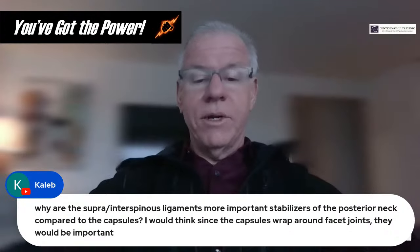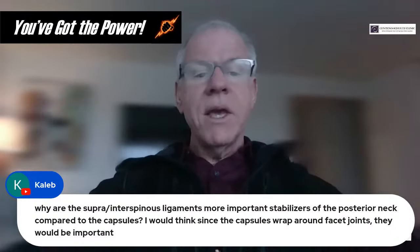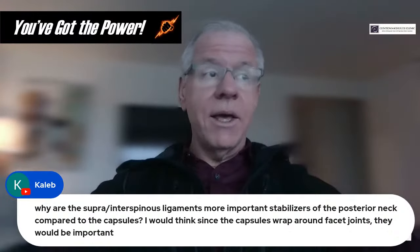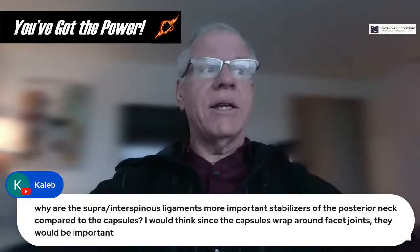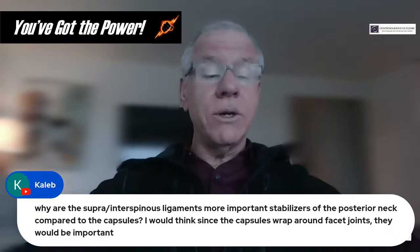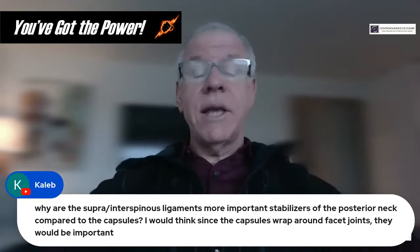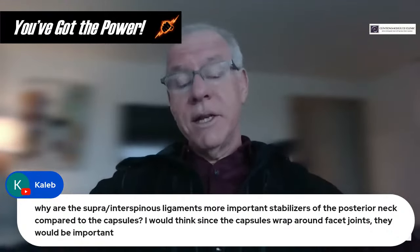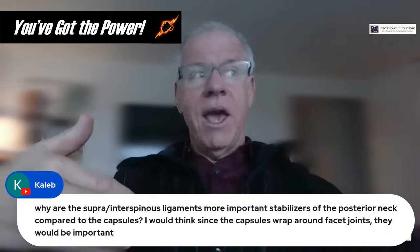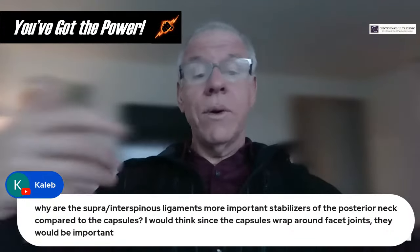Question from Caleb: Why are the supraspinous and interspinous ligaments more important stabilizers of the posterior neck compared to the facet capsules? The problem with facet capsules is they're pretty incompetent in most patients who have any age at all. The C5-6 and C6-7 facet capsules will leak in anyone over 35 years of age directly into the epidural space. Additionally, the supraspinous and interspinous ligaments have a much better lever arm because they're farther from that area — and a longer lever provides more leverage.